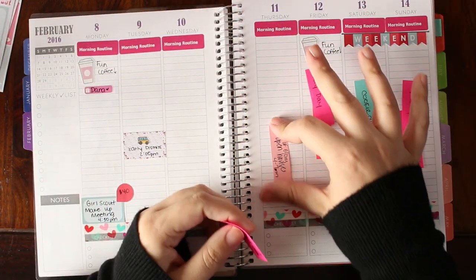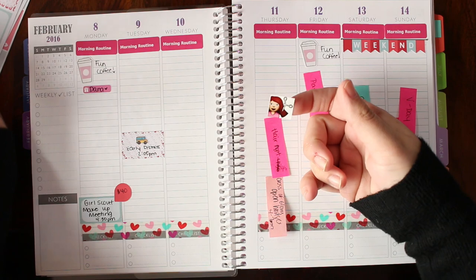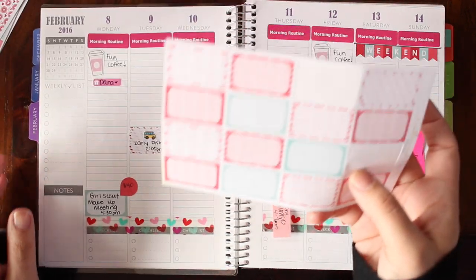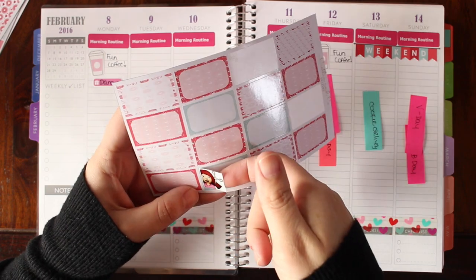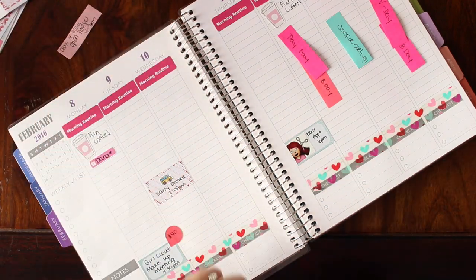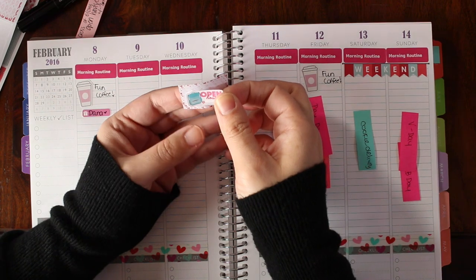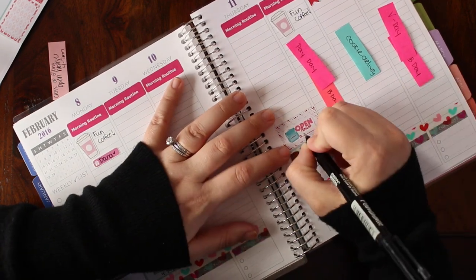On Thursday we have a tour of a preschool for my daughter and also I have a haircut. I'm going to use one of my emoji stickers and a half box. We also have a preschool open house — I'm going to layer this open house sticker, which is from Lily Henry, above my haircut sticker since it's from four to seven so it'll probably go right before.